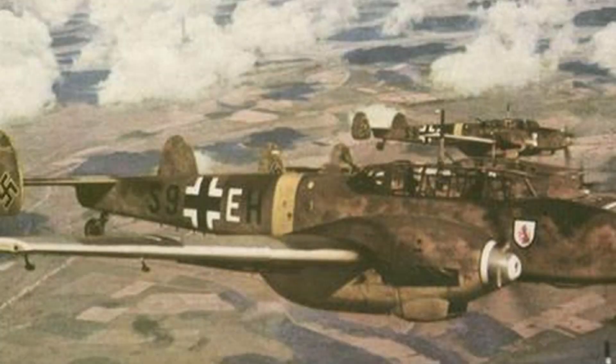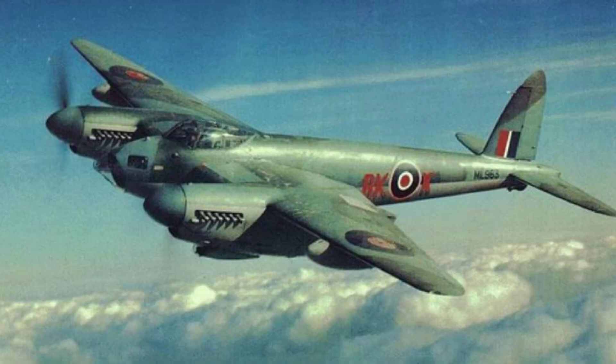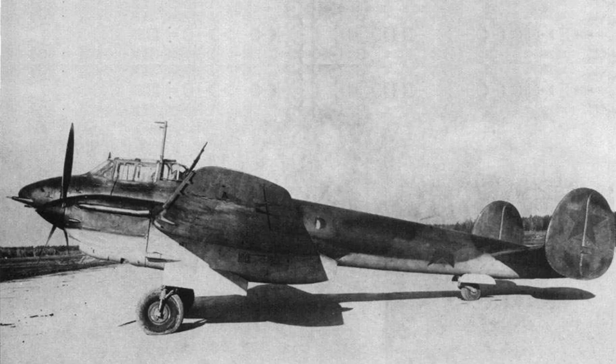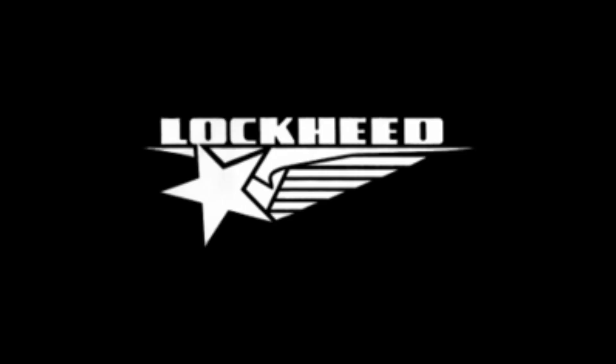The heavy fighter is a unique product of World War II, being a plane designed primarily for the interception of heavy bombers, utilizing greater firepower and often times range to give it a distinct niche over single-engine interceptors. The common trade-off for heavy fighters when compared to single-engine interceptors was maneuverability — after all, who needs to turn when you're shooting at bombers flying in straight lines? Lockheed, however, thought differently.